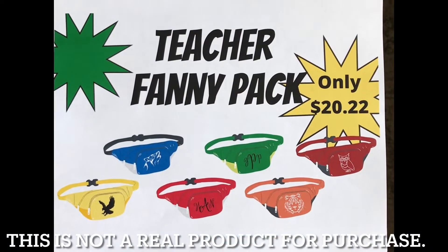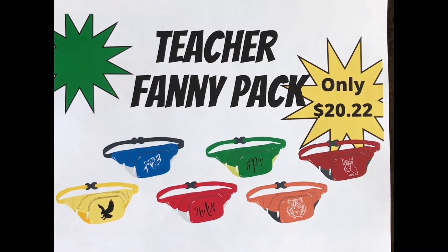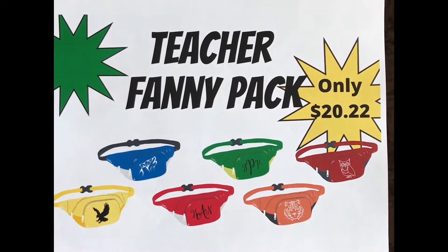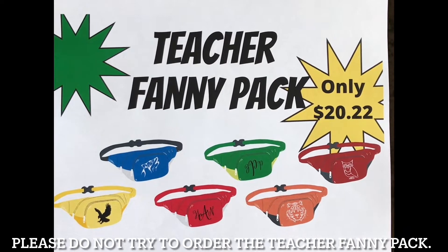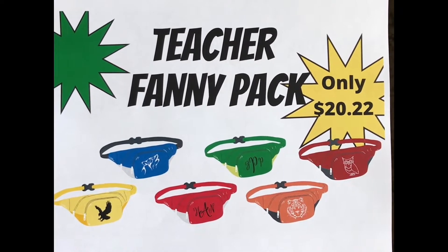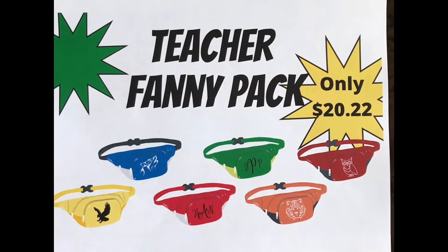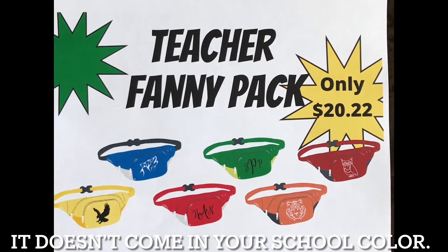The Teaching View, brought to you by the Teacher Fanny Pack. If you're tired of your pockets being filled with random teaching supplies, or laying down your stuff and not remembering where you left it, the Teacher Fanny Pack is for you. Always know where your band-aids, pens, hand sanitizer, sticky notes, and dry erase markers are. The Teacher Fanny Pack comes in every school color.